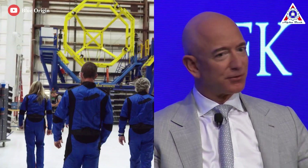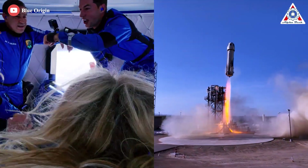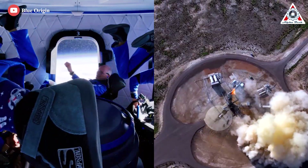Jeff Bezos' Blue Origin has just set a new Guinness World Record on its sixth private human spaceflight, taking an American woman, an Egyptian, and a Portuguese to space last week.